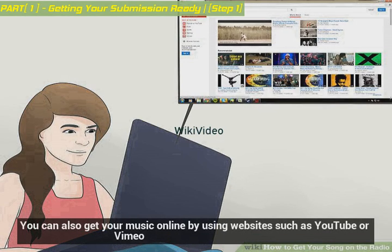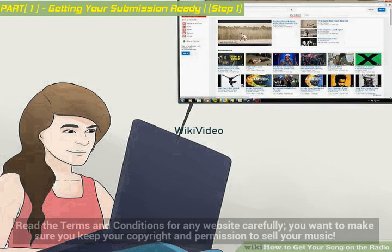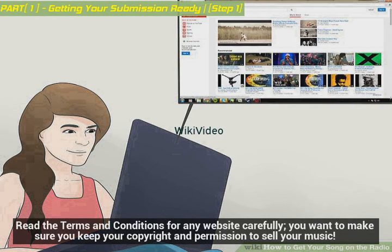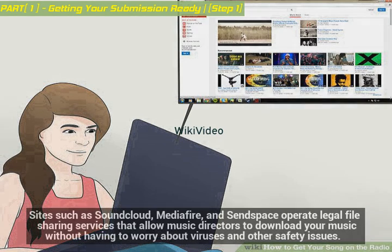You can also get your music online by using websites such as YouTube or Vimeo. Read the terms and conditions for any website carefully — you want to make sure you keep your copyright and permission to sell your music. Sites such as SoundCloud, MediaFire, and SendSpace operate legal file-sharing services that allow music directors to download your music without having to worry about viruses and other safety issues.